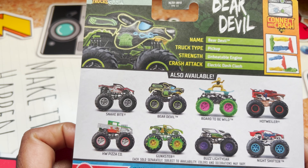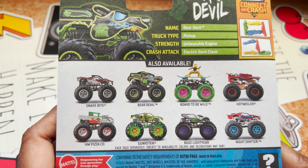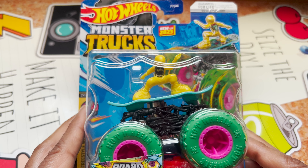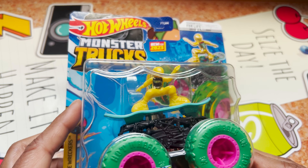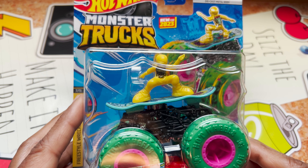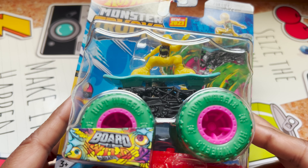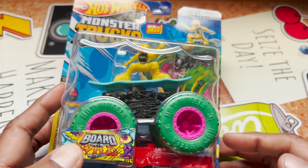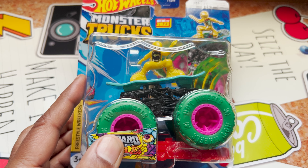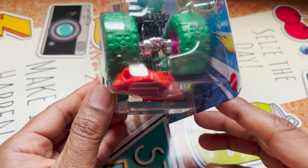We have here different monster trucks. Let's talk about this one — Bout to be Wild, a new debut in 2023. This is the first Monster Truck to feature roller skates, and it's called Bout to be Wild. The city series is Freestyle Wreckers. It has cool-looking green and pink wheels, and there's a skull on the wheel — really cool.